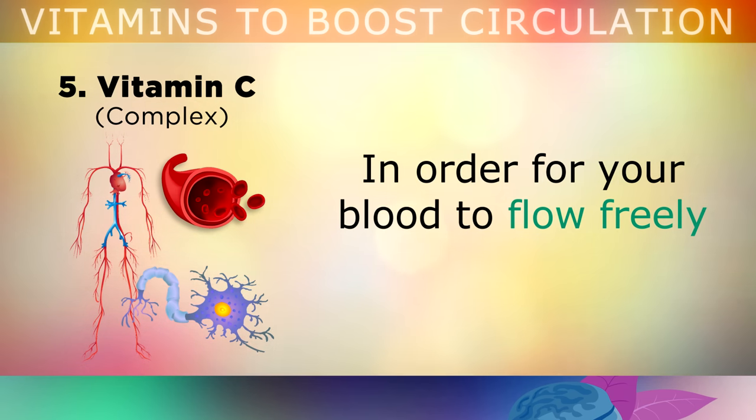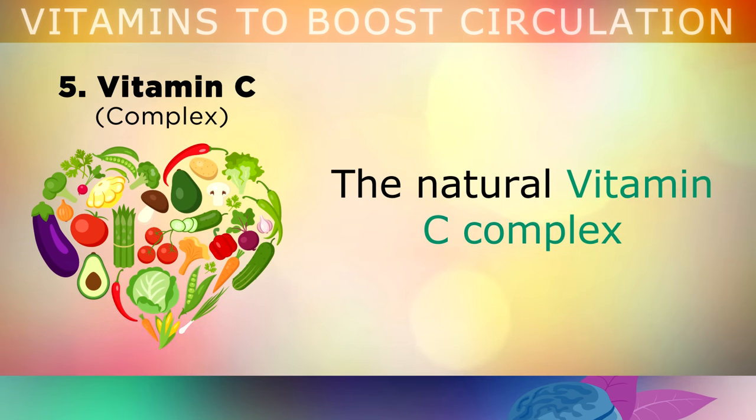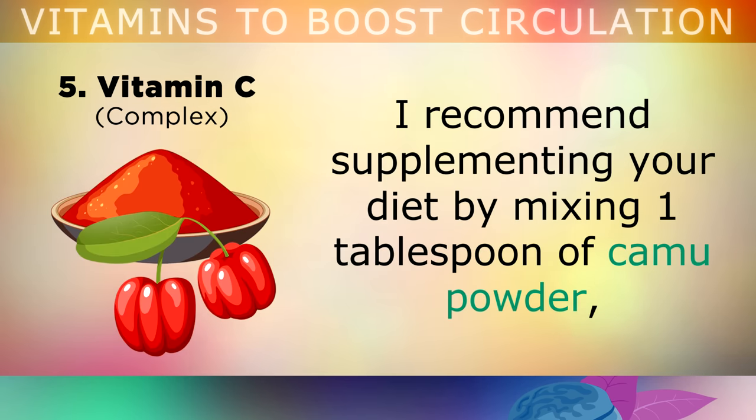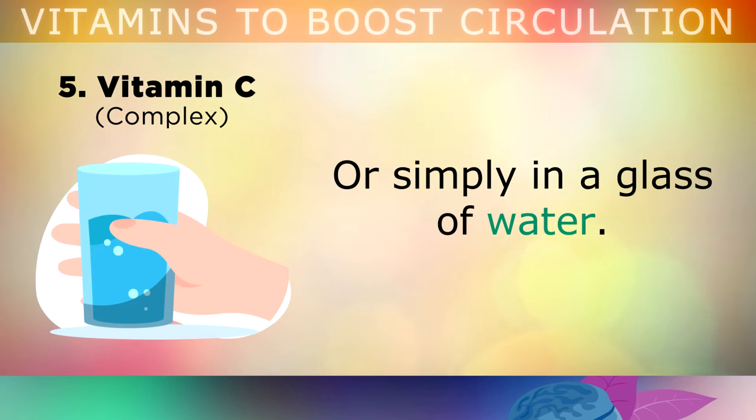In order for your blood to flow freely through the network of vessels in your body, certain nutrients are necessary. The natural Vitamin C Complex that you get from raw fruits and raw vegetables is actually very helpful to this effect. I recommend supplementing your diet by mixing 1 tablespoon of Camu Camu powder, or Acerola cherry powder, into a daily smoothie, or you can mix them and drink them in a glass of water.